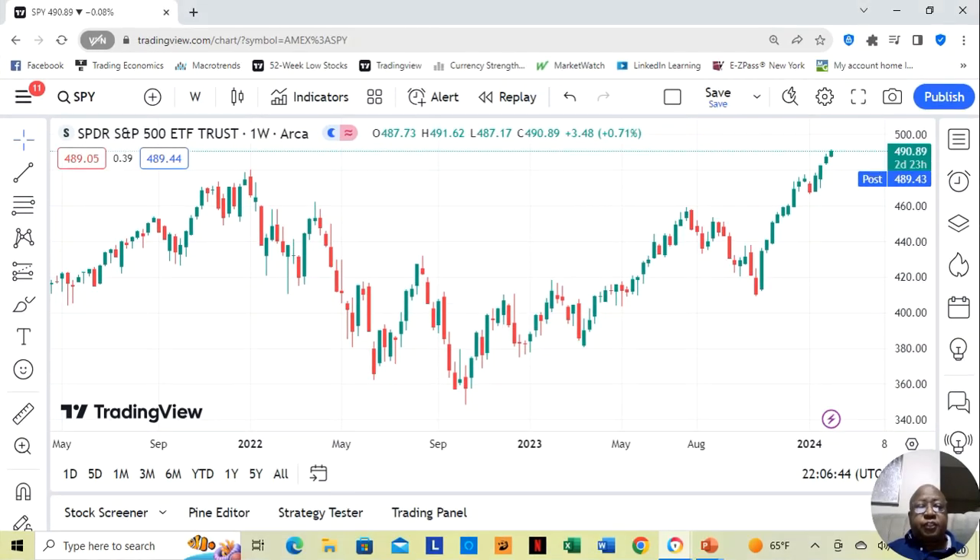Hey guys, this is Tuesday night, it's January 30th, and I wanted to do a midweek session of this week's winning stocks just so we could see where things are at. We saw a little bit of movement this week and it's going to be a bit of a crazy week because of the Fed meeting and also there were some earnings announcements.